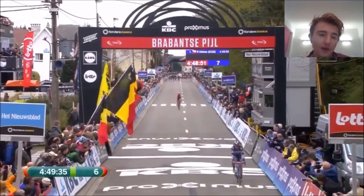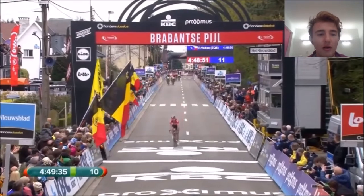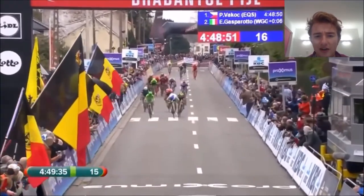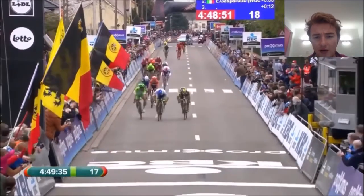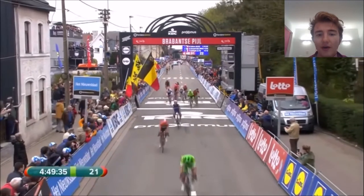Hopefully Vakoc can get back to the same level — he'll definitely get some results but I'm not sure if he will after such a bad crash. Here are remnants of the bunch — I believe that's Matthews and Koka sprinting, and yeah, Rebelline might have got third in that bunch sprint to be fair.